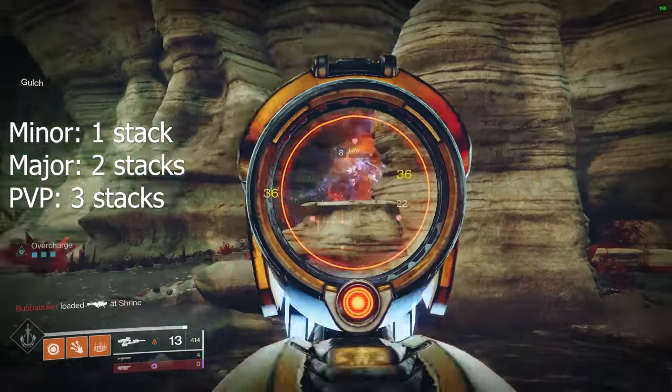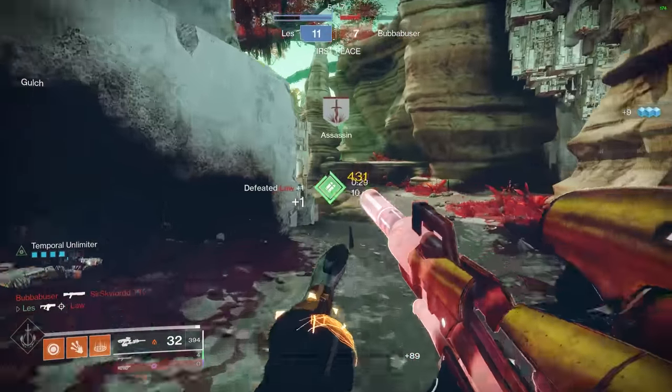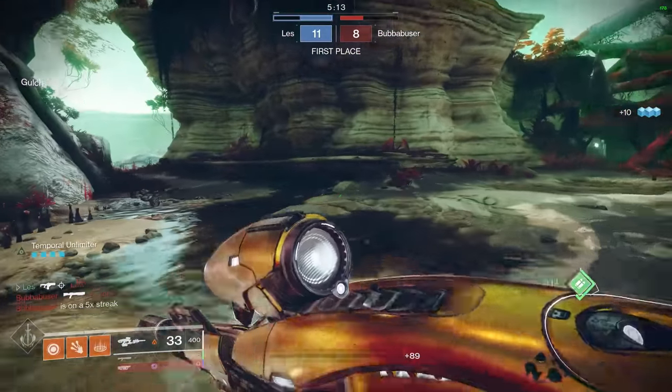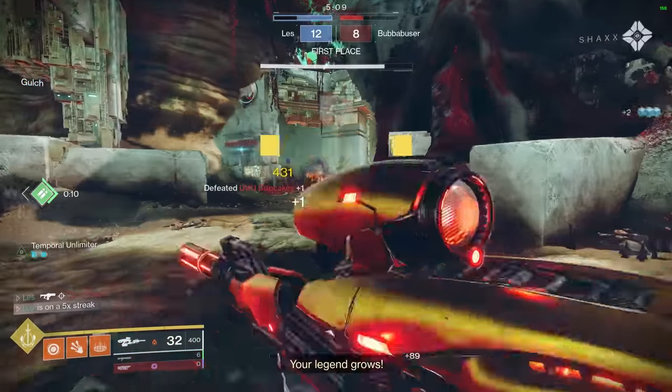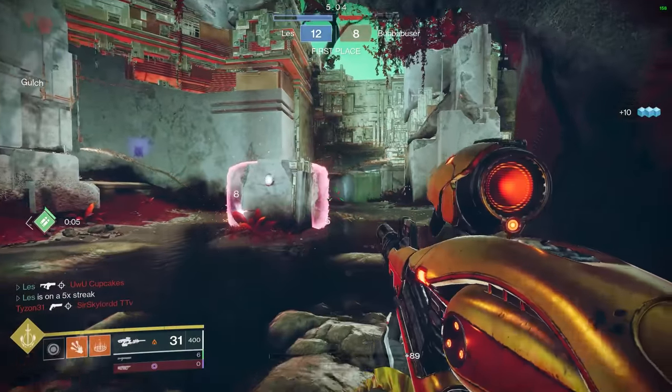Meaning within two kills you can be at max stacks, which is when you can convert your auto rifle into a linear fusion. You'll see at the bottom left that when you hold down your reload button, it changes — you go from overcharge to Temporal Unlimiter, signifying it is now in linear fusion rifle mode.